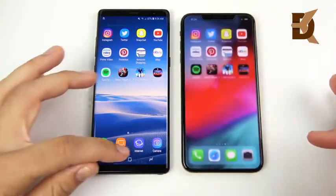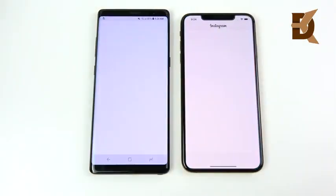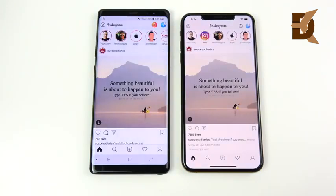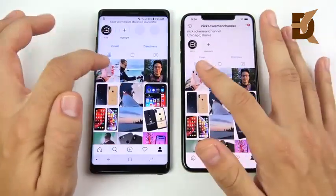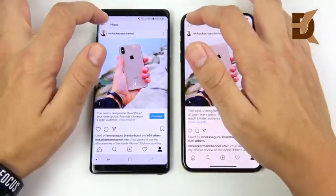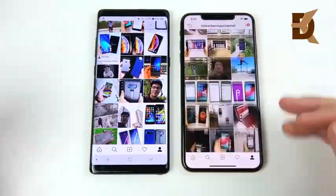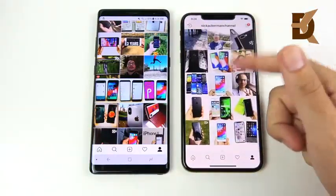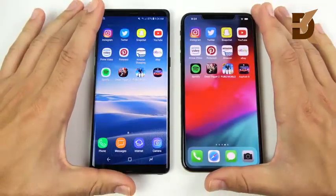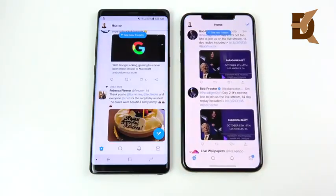We've arrived at the application portion of the speed test with everything closed out. Starting with Instagram — three, two, one — opening on both looks about the same. Going to the profile page, the 10s Max loads that first, but the Note 8 navigates into pictures first. Performance on Instagram is pretty close. The Note 8 has a fast feel but doesn't look quite as smooth to the eye as the iPhone 10s Max — the 10s Max feels smoother on Instagram.